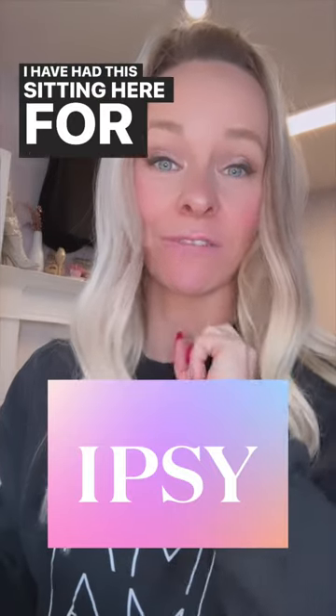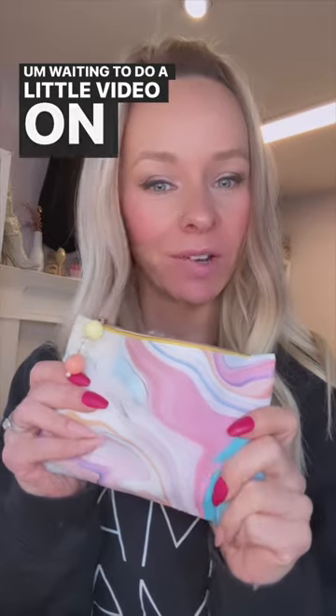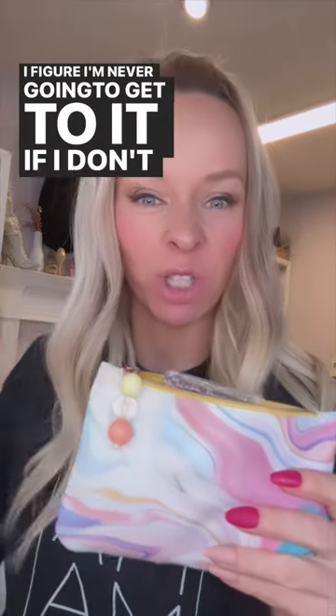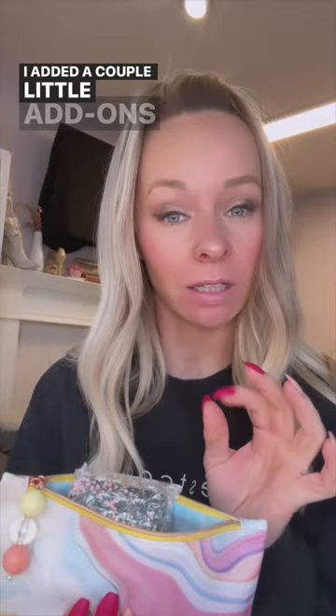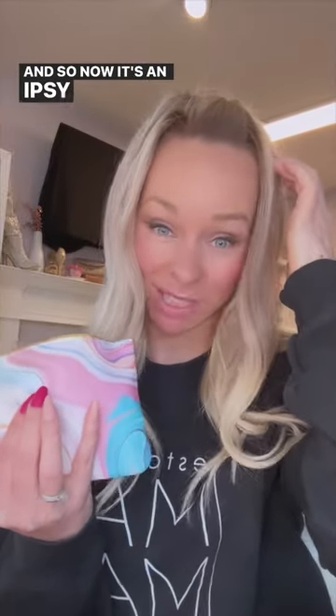I've had this sitting here for at least a couple weeks, waiting to do a little video on this. I figure I'm never going to get to it if I don't just do it now. So this is my last Ipsy order. It used to be called BoxyCharm — Ipsy and BoxyCharm combined — and now it's an Ipsy subscription, not BoxyCharm, if you're familiar with either of those.